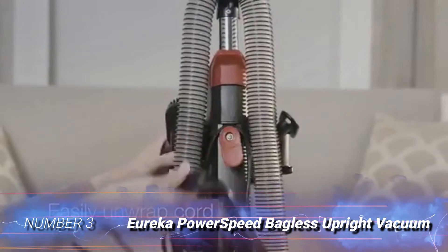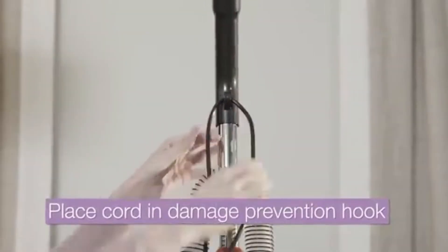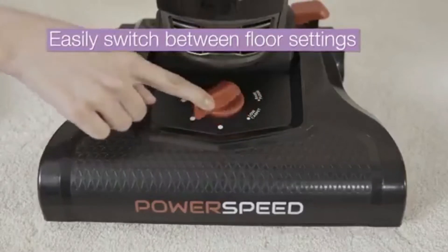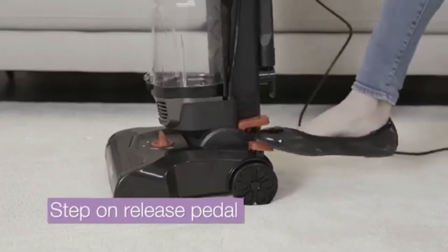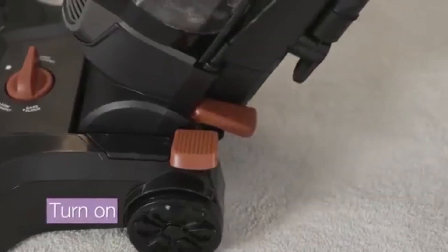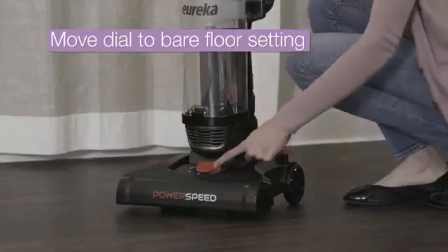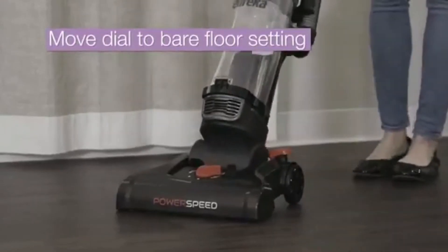Number 3: Eureka NEU 182A Power Speed Bagless Upright Vacuum. If you have large rooms to clean, you may want to consider this bagless vacuum from Eureka. It has a large dust canister, holding up to 4.1 liters of dirt and debris. This means the average user shouldn't have to empty it until they're finished cleaning.